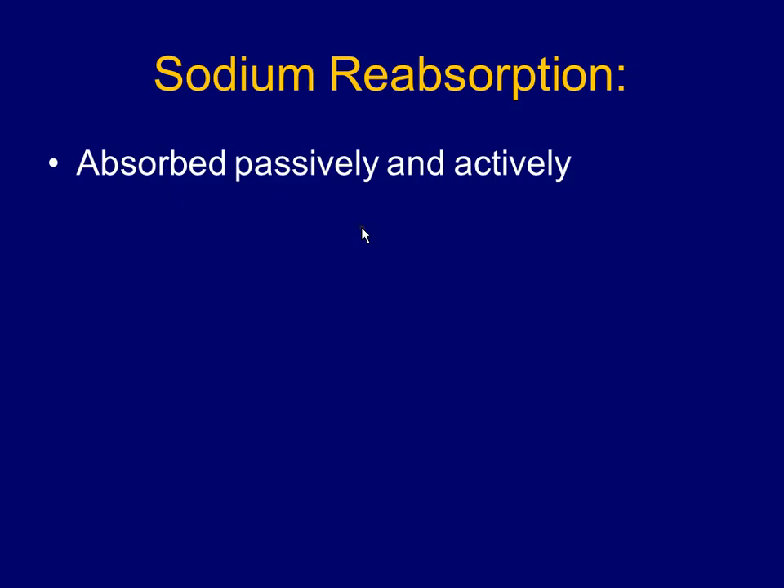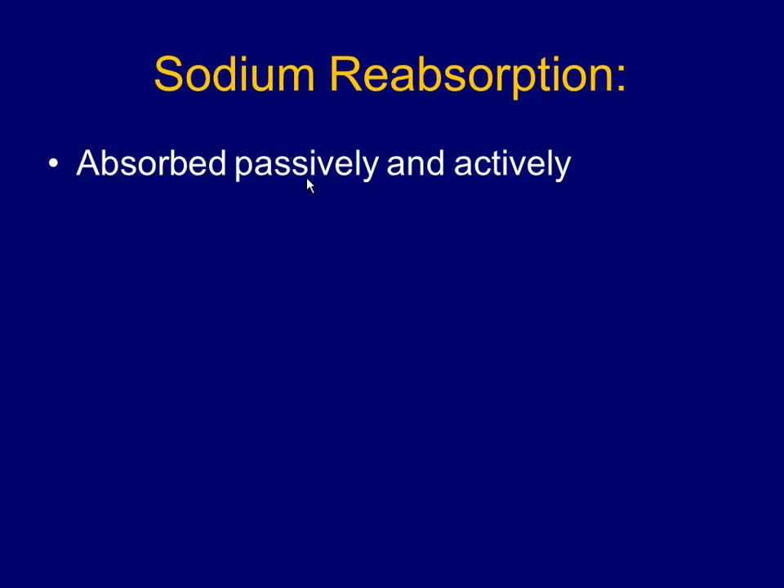Sodium absorption is both passive and active. Your body works actively to pull in sodium, creating a pump that, when sodium comes in, pulls other things with it — like water. Sodium is a solute that attracts water, so as you pull sodium into the blood, you pull water in too. That's why when you eat a big bag of pretzels, your mouth feels really dry — you're pulling all that salt into your blood, and as the water goes in, you end up peeing more water out.